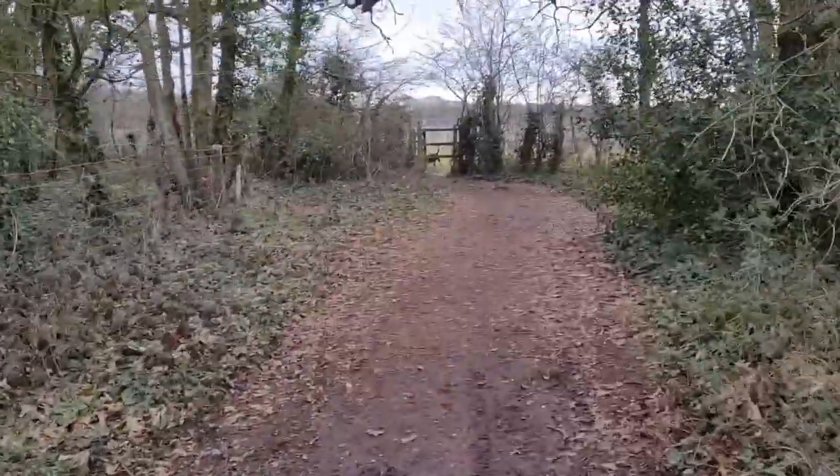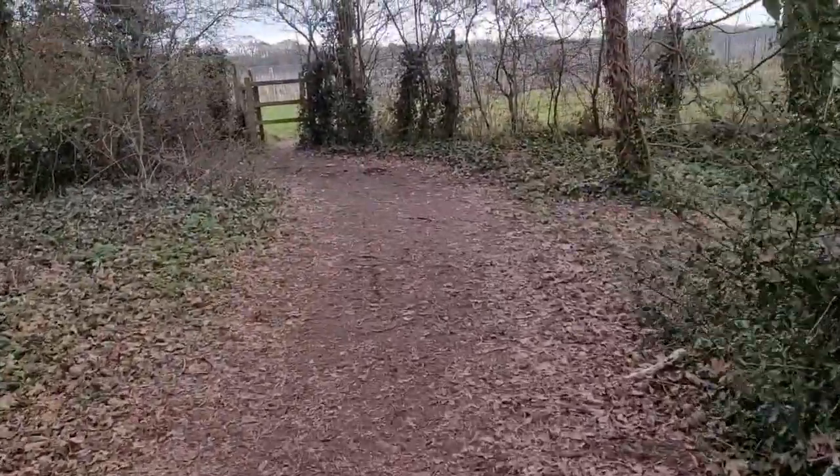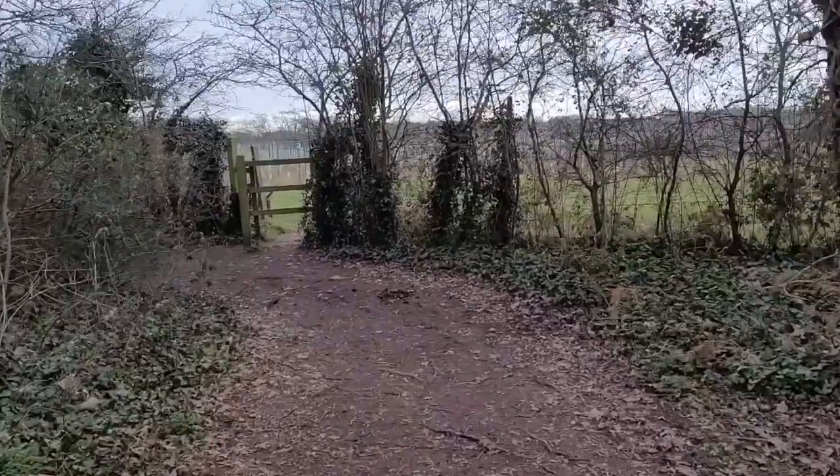We've just come to the end of the road path and then it goes onto a bit of a muddy path, and then there's another turnstile here and we'll come back onto the vineyard.